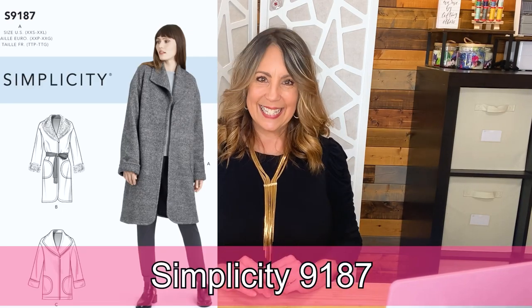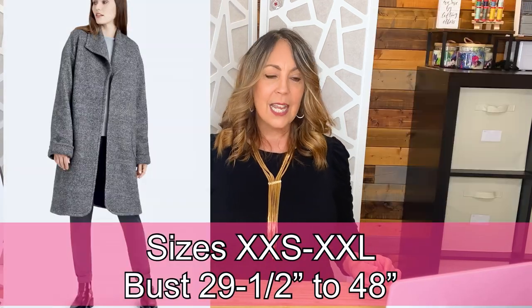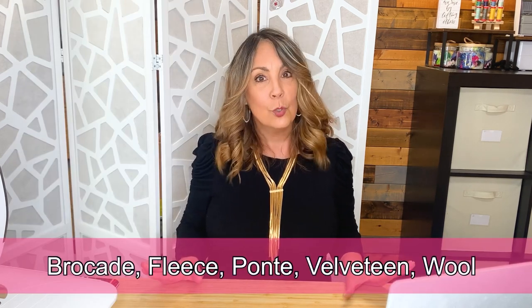Simplicity 9187 is a wrap coat with a relaxed fit, shaped collar, sleeve cuffs, and pocket detail. It includes a fur collar, cuffs, and a suede or leather belt. I personally think you need to be really careful about your fabric choices on this one — those design lines could go into bathrobe territory really quickly. Available in sizes XXS to XXL, bust 29 and a half to 48 inches. Fabric suggestions include brocade, fleece, ponte, velveteen, wool, and wool types.